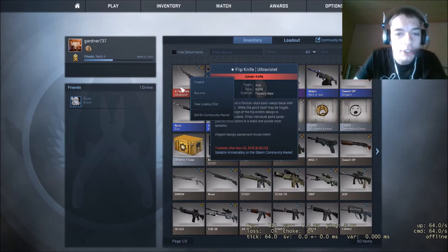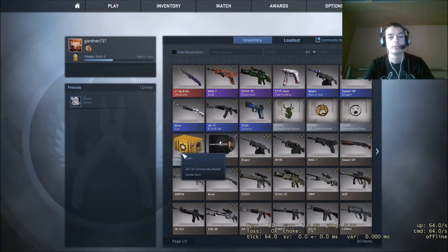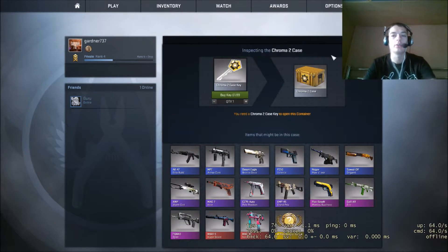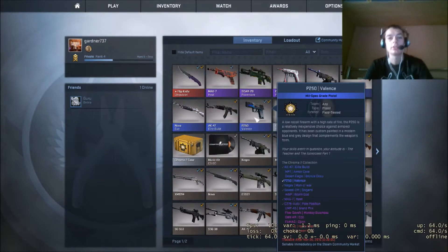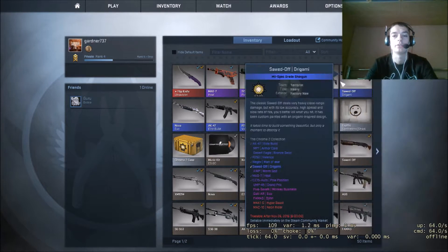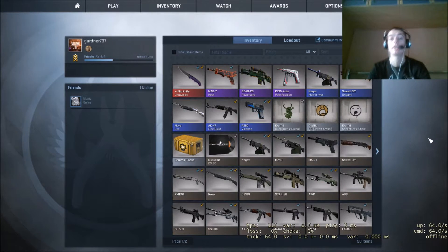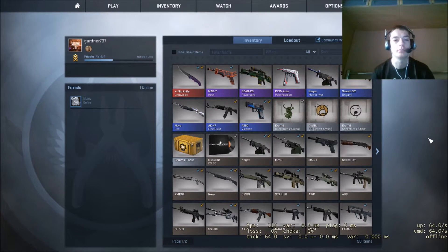So this was my first ever case that I have opened. I only had nine cases, that's why I didn't record it — because I thought, okay, only nine cases, not a real big unboxing, so no point putting it on the channel.